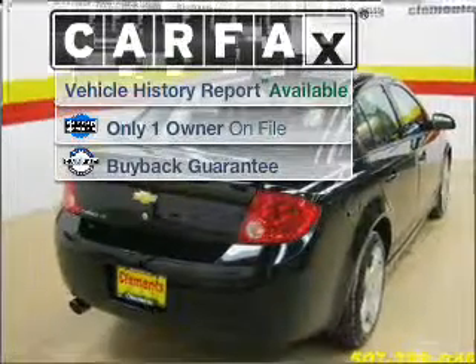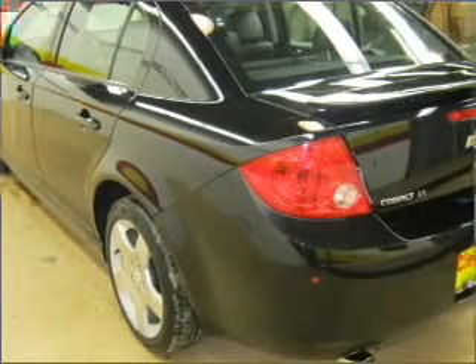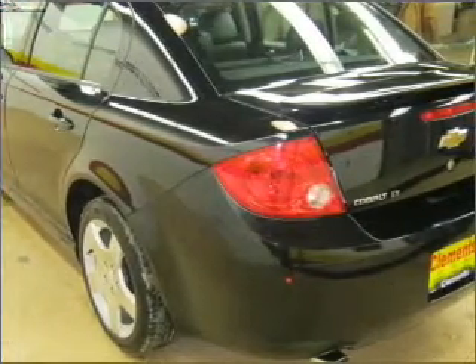A Carfax report can help you check costly hidden problems. Buy with confidence — this car qualifies for the Carfax buyback guarantee.